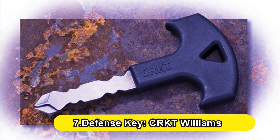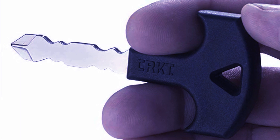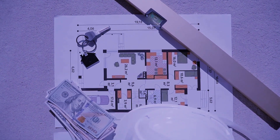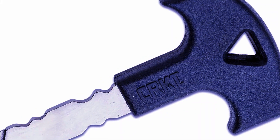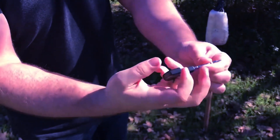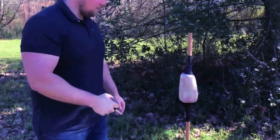Number 7: The Defense Key — CRKT Williams. The CRKT Williams meets all of the criteria for this list: it's discreet, easy to carry, non-lethal, affordable, and effective. Every time you leave the house, you take your keys with you. The CRKT key is a useful addition to your keychain with an ergonomic handle and a pointed end. While it may not appear to be much, it could be enough to get you out of an unexpected scenario swiftly. You can also use the tip as a Phillips head screwdriver for last-minute repairs.